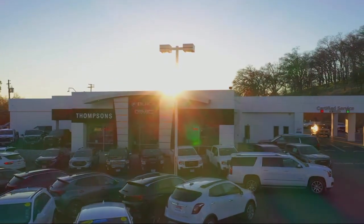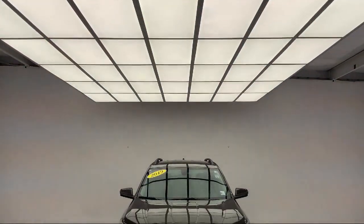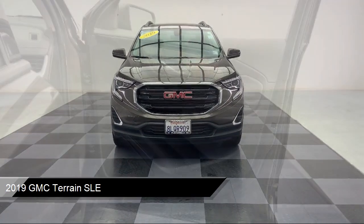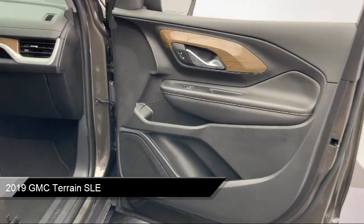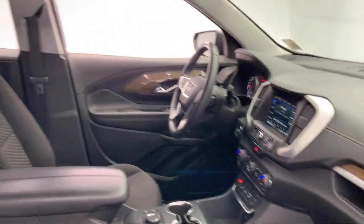Welcome to Thomson's Buick GMC and here's a look at another one of our great vehicles for sale. It comes equipped with a 1.5 liter turbocharged dual overhead cam engine, dual zone automatic climate control, and has less than 45,000 miles on the odometer.